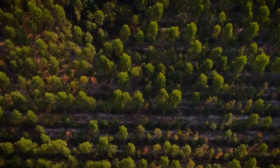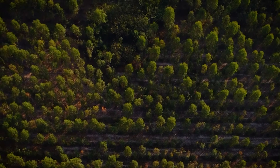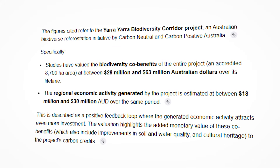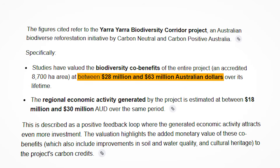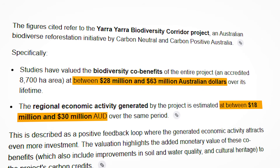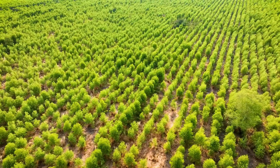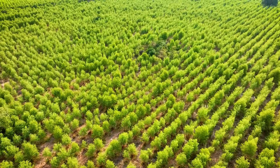Here's why this model is spreading — it's a reinforcing loop. Trees get planted, carbon gets captured, carbon credits get sold. That revenue funds more restoration, more habitat returns, wildlife populations recover. Studies have valued the biodiversity co-benefits alone at 28 to 63 million Australian dollars, with economic activity generating between 18 and 30 million dollars attracting even more investment. It's a positive feedback loop that compounds over time. And because it works on marginal land, it's not competing with productive farms — making it politically feasible and economically replicable.